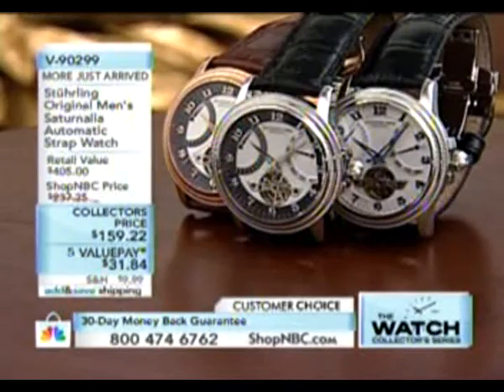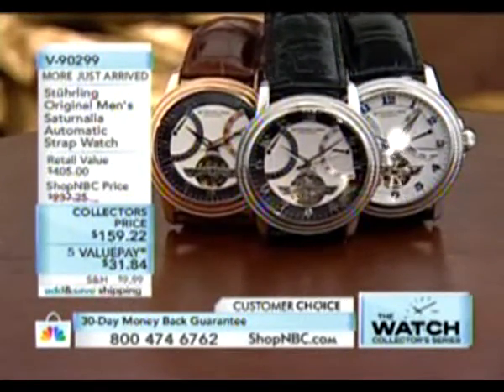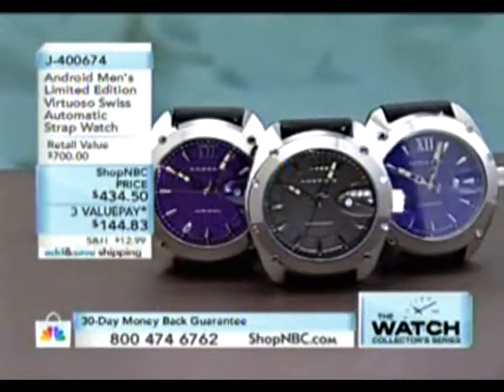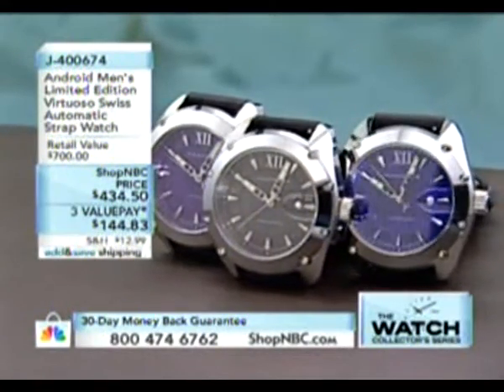Three colors again — blue, then silver tone for the tuxedo look in the middle, and rose tone on the right. This will be up a little bit later on. Tonight we are going to be showing you a lot of different brands.